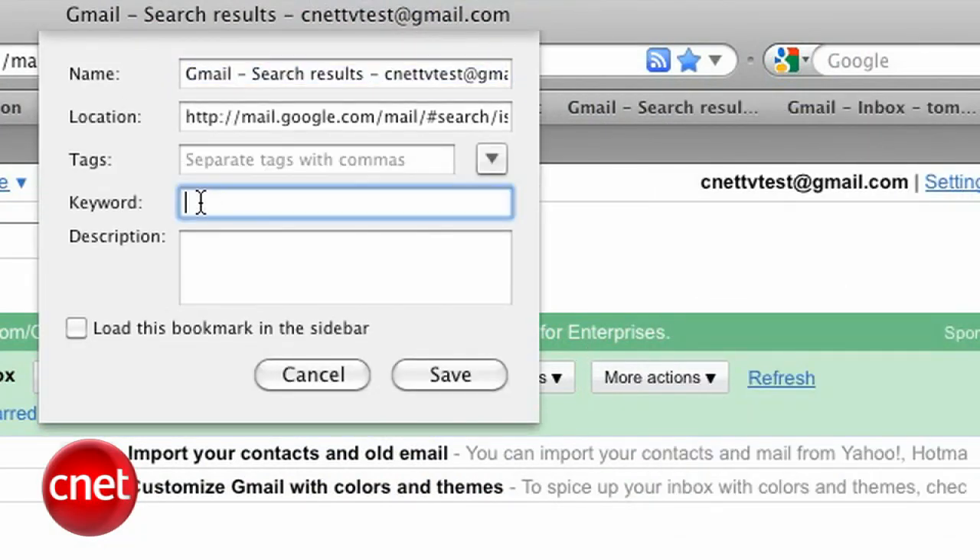In the keyword field, type a name you'll easily remember — like "gunread." Sounds all western and tough. G-U-N-R-E-A... eh, it's a little long. Let's shorten it to G-U.